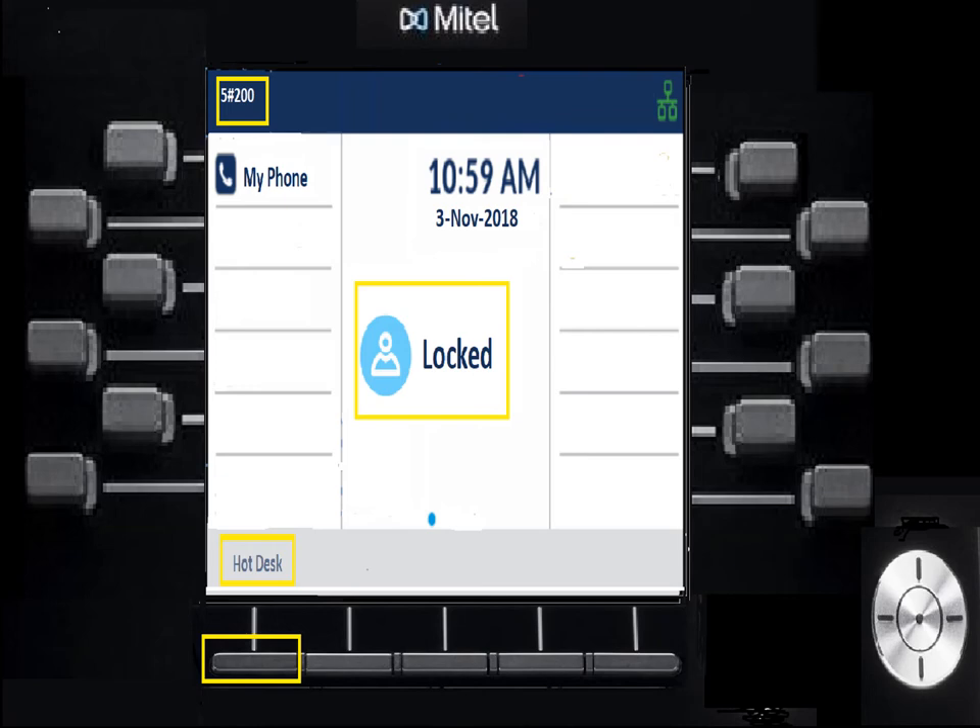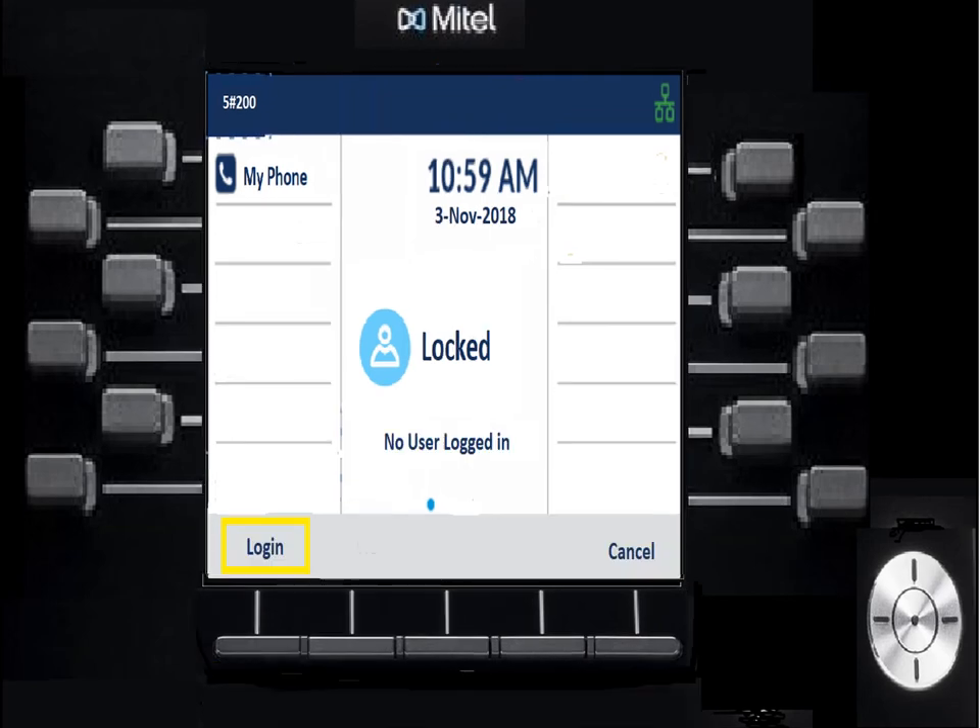Some companies log out of phones at night so cleaning crews can't make long-distance calls. To log in, press the soft key that corresponds to where it says hot desk. When you press that key, it'll ask you to log in — press the login key and put in your extension. The hot desk extension will have a pound in it; so if your extension is 1500, the hot desk extension will be one-pound-500. You'll enter your extension number without the pound, and the display will confirm by showing it.